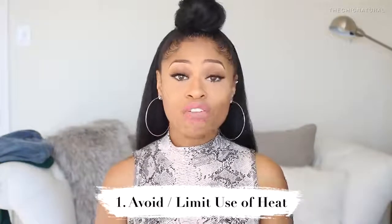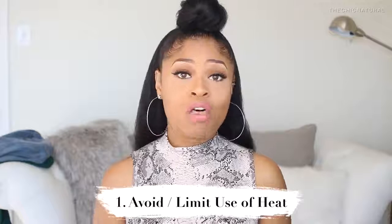The first thing is I avoid heat like the plague. Obviously my hair today is straightened just because I wanted to show you guys the length, but I very rarely use heat on my natural hair. Before today, I think the last time I used any heat on my hair was maybe six or seven months ago. I only use heat when I straighten my hair, which is about two to three times a year.